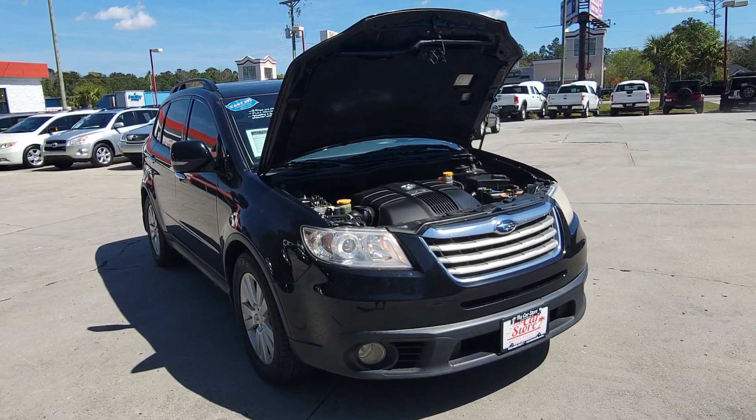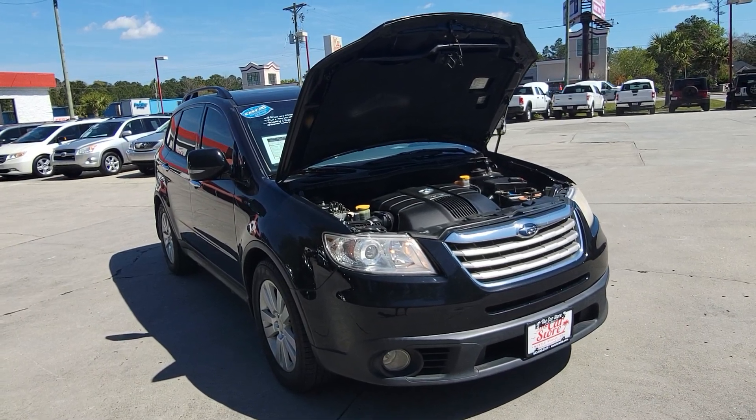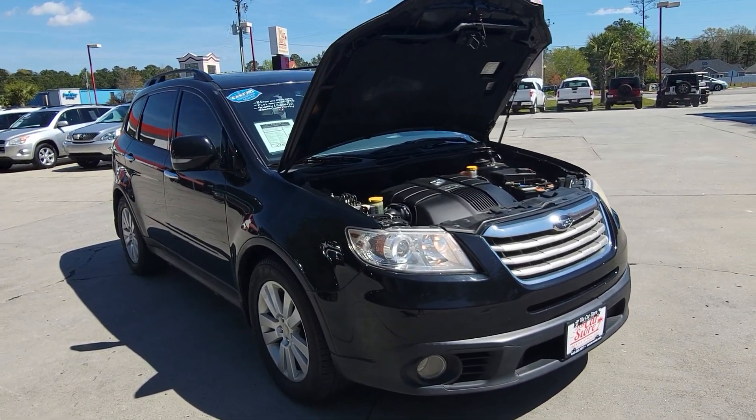Here we have a 2008 Subaru Tribeca with about 179,000 miles, going for $12,495.